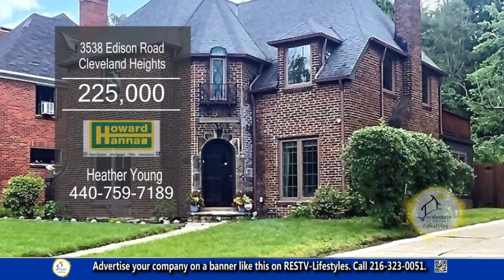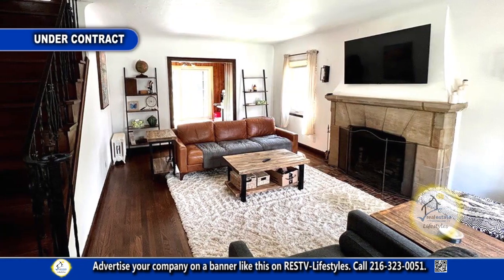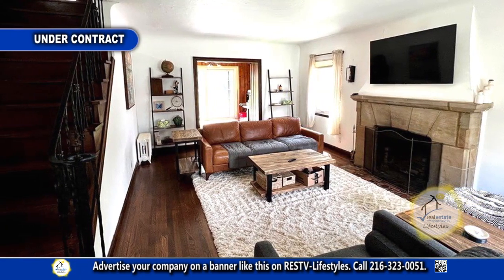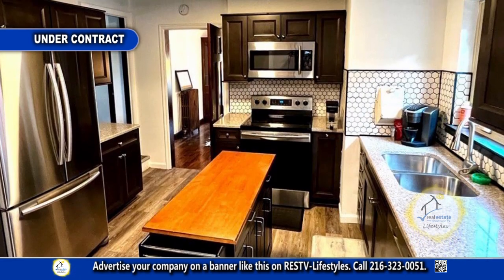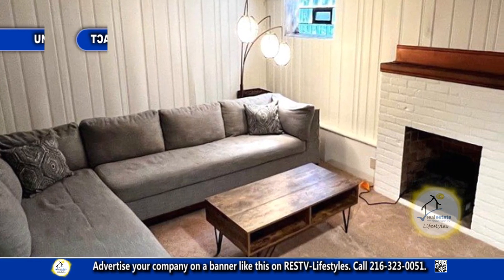This brick colonial in Cleveland Heights offers three bedrooms and one and a half baths. The large living room has hardwood floors and a fireplace. Cook a gourmet meal in the spacious kitchen. The basement has plenty of storage and living space with a fireplace.